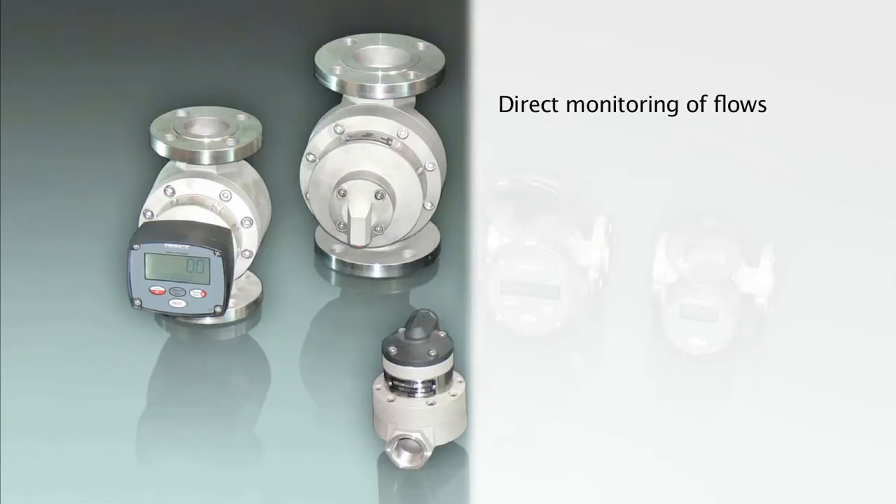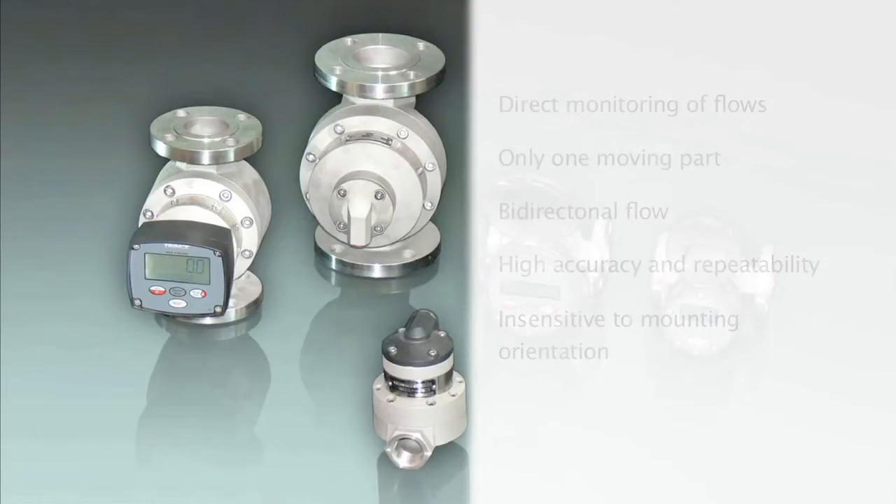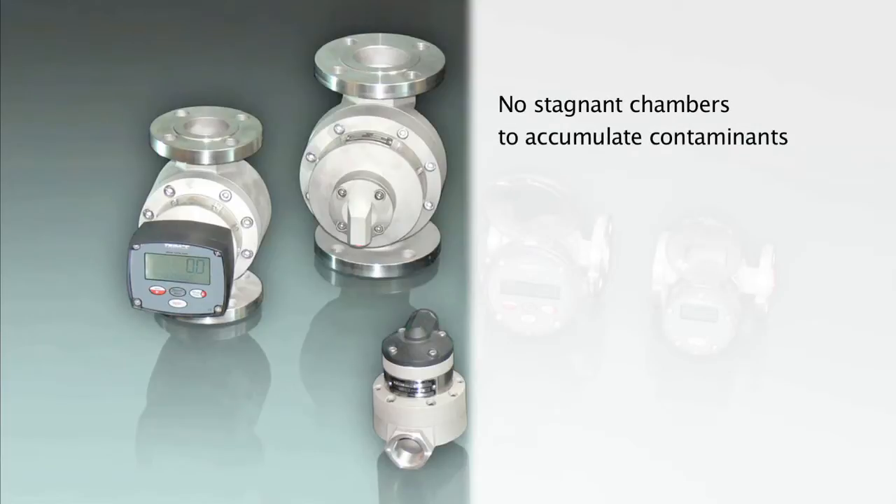The Positive Displacement Flow Meter is the only flow measurement technology that directly measures the volume of the fluid passing through the flow meter. Trimec Multipulse designs are robust and reliable, with high levels of accuracy and repeatability.